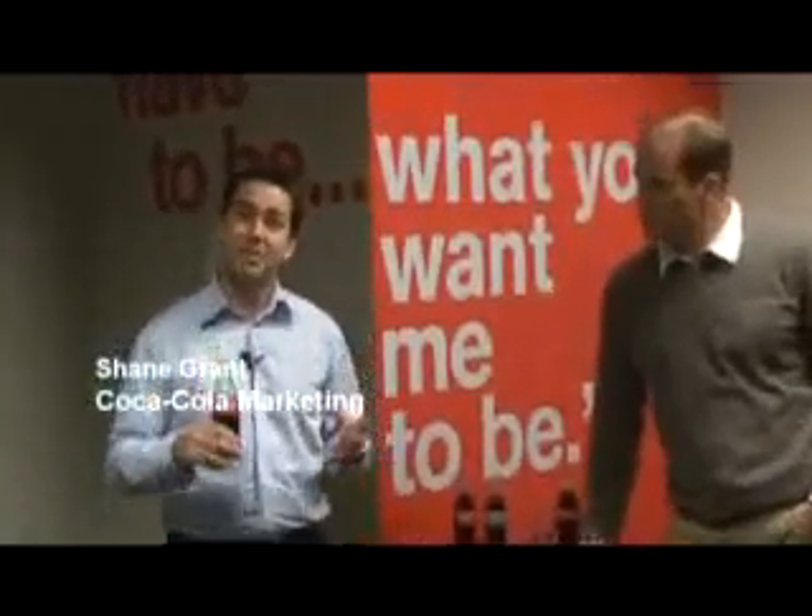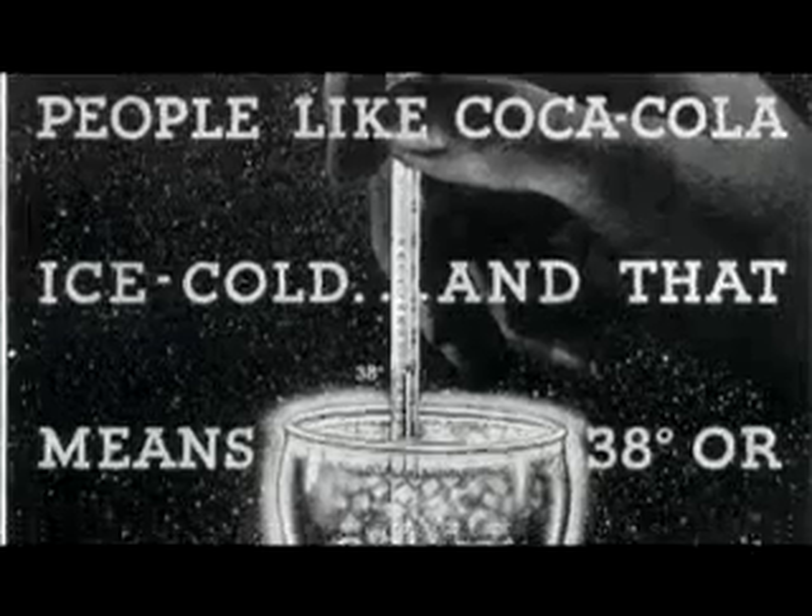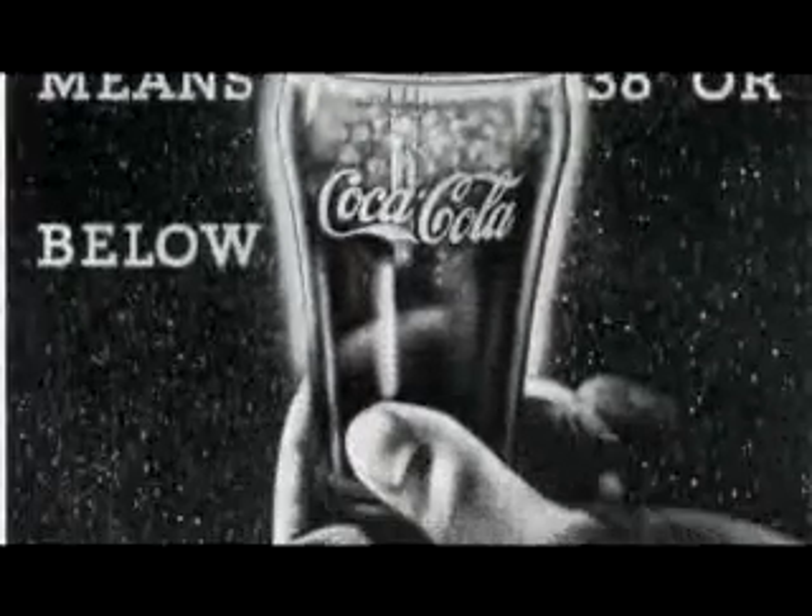We like to think there are really four elements to the perfect serve. The first is certainly about temperature: 3 degrees Celsius, 38 Fahrenheit, and ice-cold Coca-Cola. How you make it ice-cold is entirely up to you.